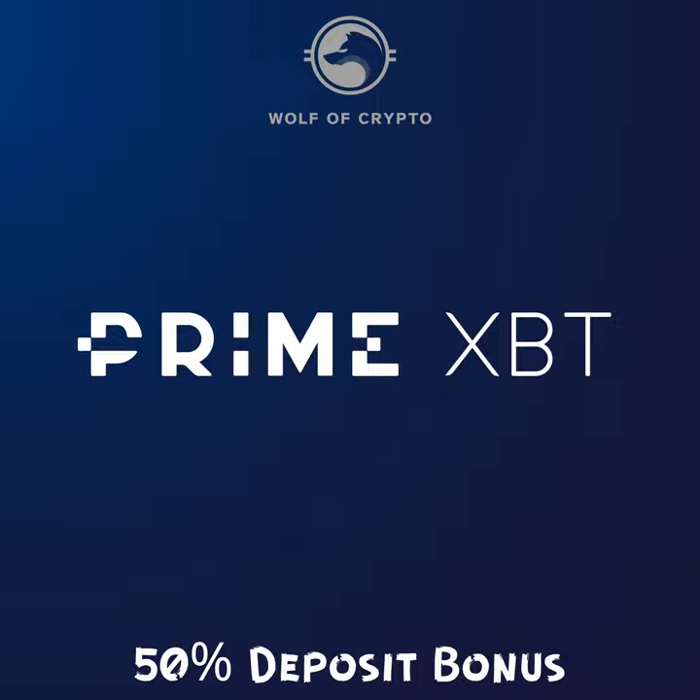Yo, what is up? How y'all doing? It's your boy, the host, Wolf of Crypto here, and we on another episode today of the Crypto Millionaire Journey. Hope everybody's doing well, and today's episode is a little different, it's a little special.